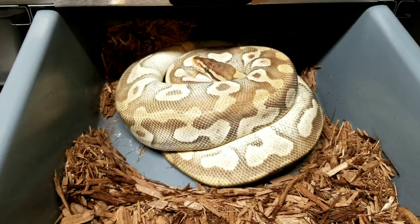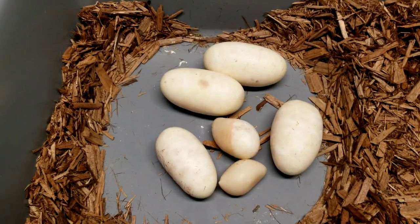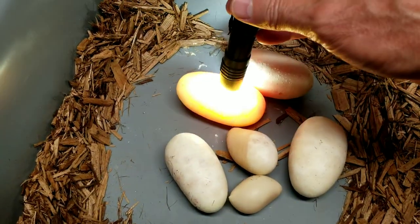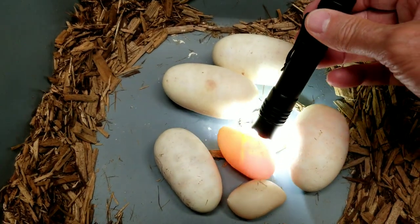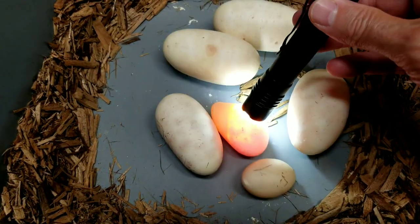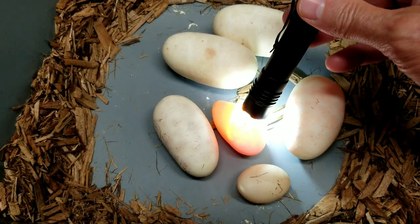We got her off and it's not as good as it could be, but it looks like we might have four — one, two, three, four. And this one looks questionable, but there are veins in there. We got a little slug there, but not sure if this one's going to make it.